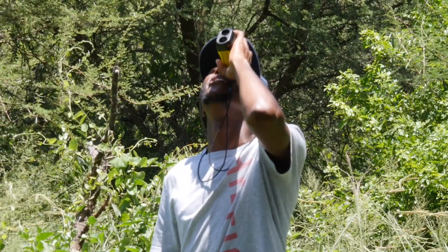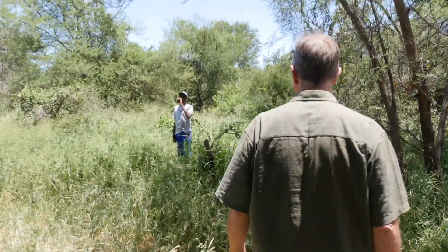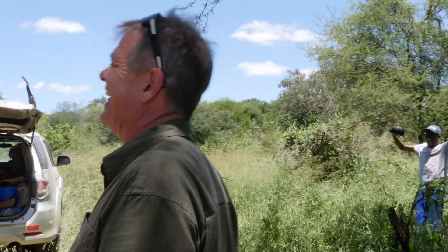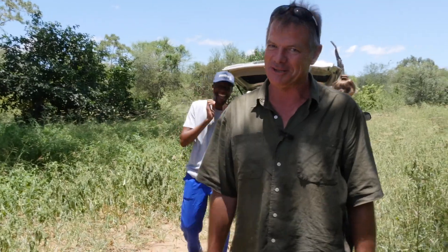Gary is the man with the laser rangefinder. We've got a height — 22.4! Being Zimbabwe, naturally they all assumed the result was rigged.